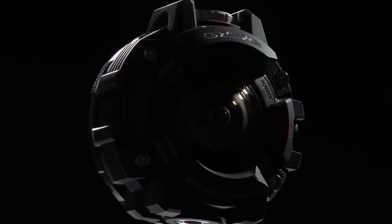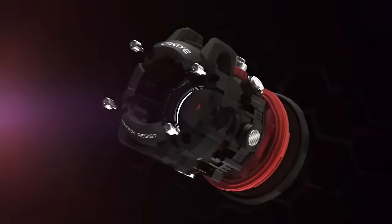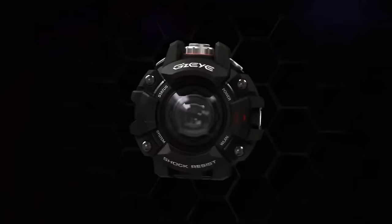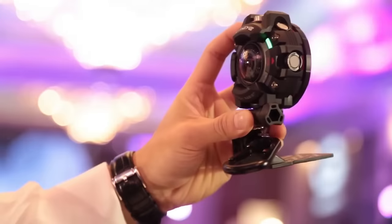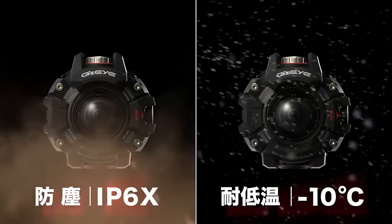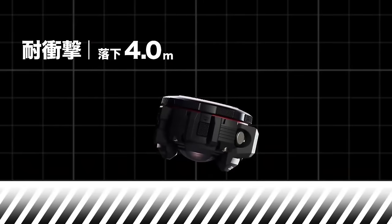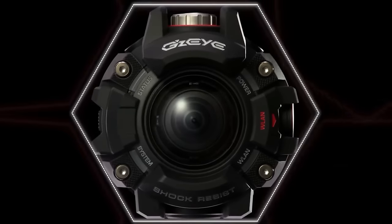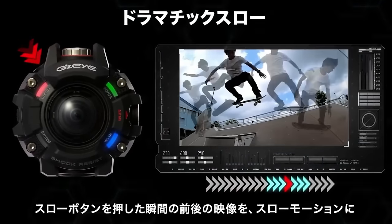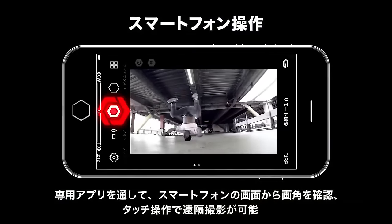Introducing the Casio GZi, the ultimate action camera for thrill-seekers and outdoor enthusiasts. Designed with Casio's renowned G-Shock durability, this action camera can withstand extreme conditions, including being submerged in water up to 164 feet and surviving a 13-foot drop. With 6.9 megapixels of image quality, 1920x1080 video resolution, and smartphone compatibility through a special app, the Casio GZi is the perfect companion for capturing your adrenaline-pumping moments. Available now on Amazon and AliExpress — click the link in the description to get yours today.